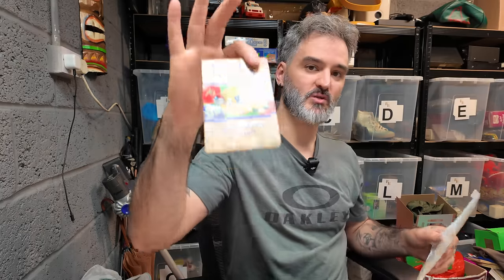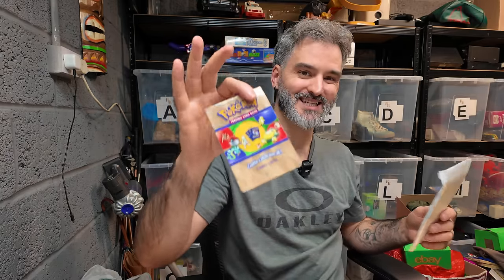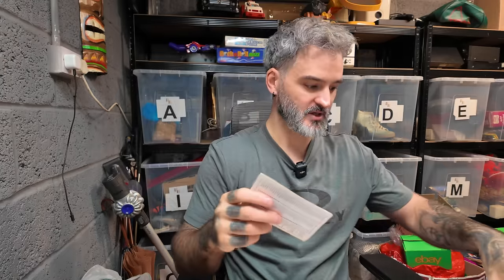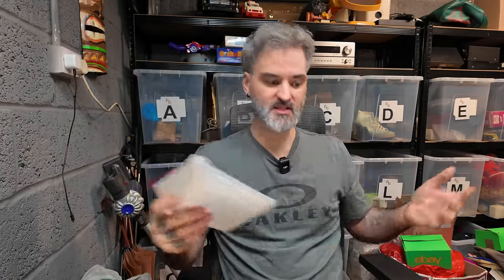Moving swiftly into Vinted now. £2.22 - we've sold the original Pokémon collector's list, where you get to check off all the ones you've got. The originals. Just a nice little piece to have. £2.22 on Vinted, so no fees.